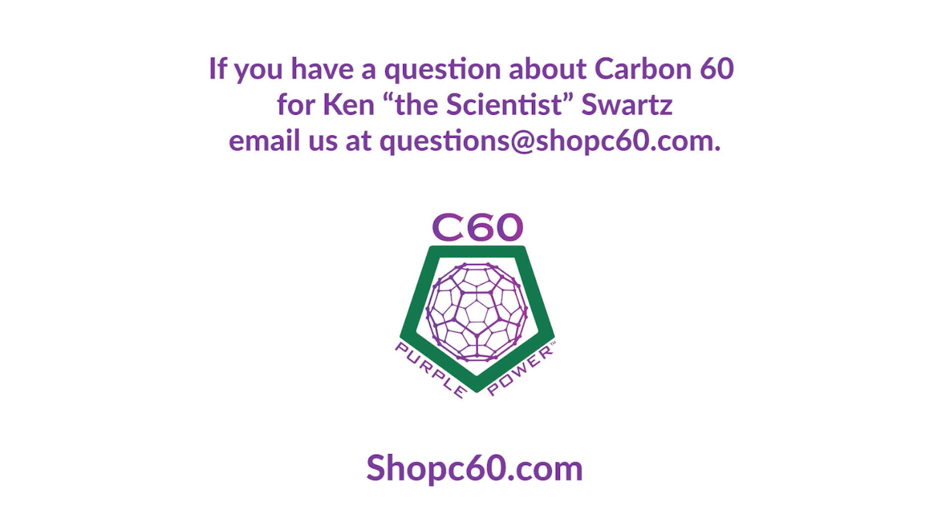I really appreciate your feedback. Thank you. Thank you.